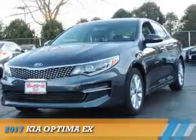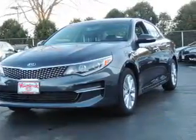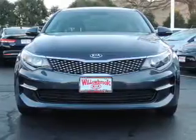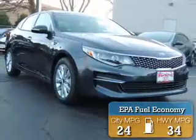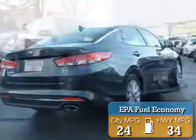Presenting the 2017 Kia Optima. It's powered by front-wheel drive, a 2.4-liter four-cylinder engine, and an automatic transmission. Great fuel efficiency saves you money by requiring fewer trips to the gas station.